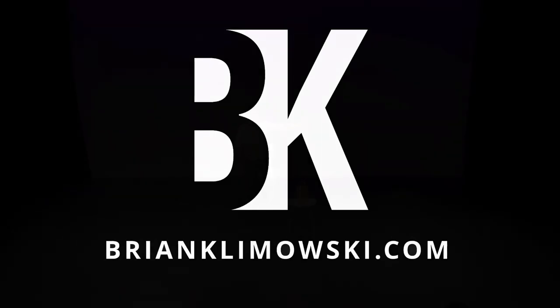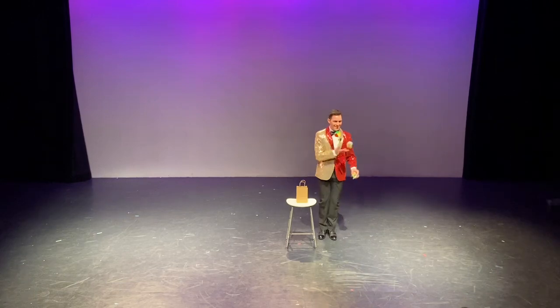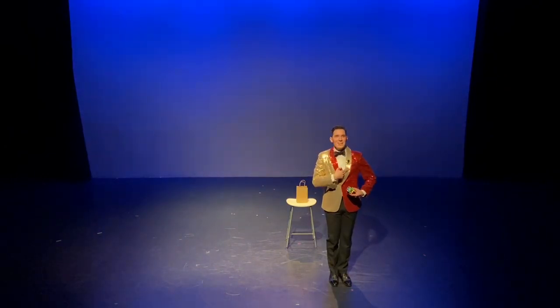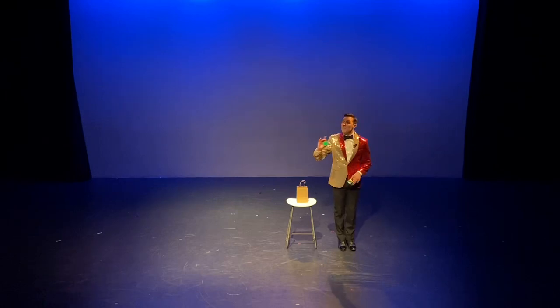Please welcome Brian Klemowski. Hi everybody! Hi guys, my name is Brian Klemowski, and I am a singer and variety artist. And today, I have a brand new song and dance for you.